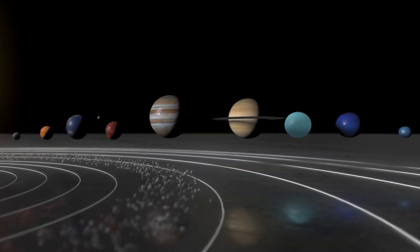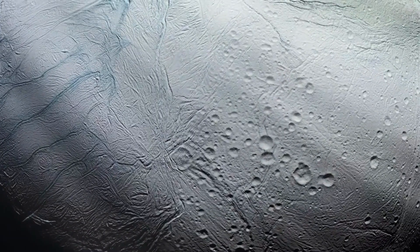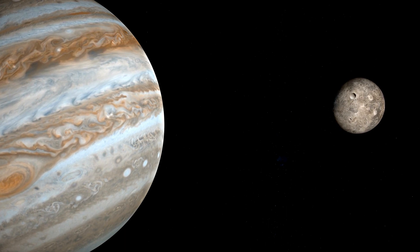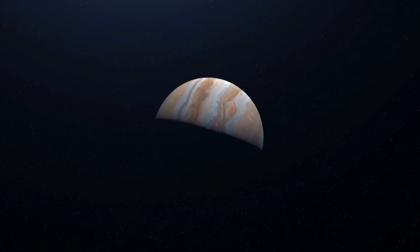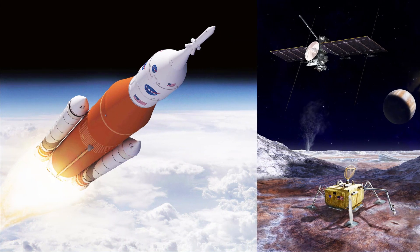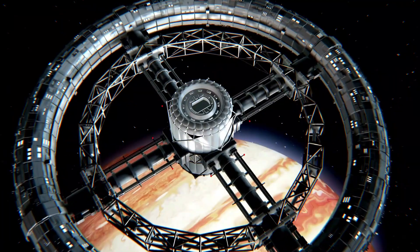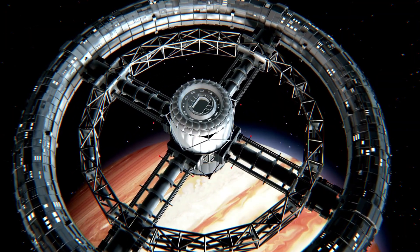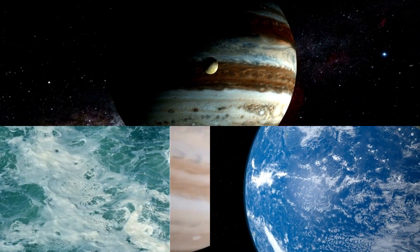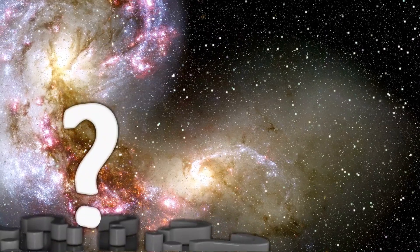But consider this: what if the carbon in Europa's ocean is just a hint of a much larger puzzle? What if, beneath the icy moon's surface, lies a thriving ecosystem of life forms yet unknown to us? The potential implications are mind-boggling. Once just a moon in our solar system, Europa could become the epicenter of a scientific revolution. Europa Clipper, scheduled for launch in 2024, stands as our next significant step toward unlocking the secrets of this moon. The dream of exploring a moon with a liquid ocean larger than Earth's oceans is within our grasp. With its promise of life-sustaining conditions, Europa may hold the key to answering the age-old question: are we alone in the universe?